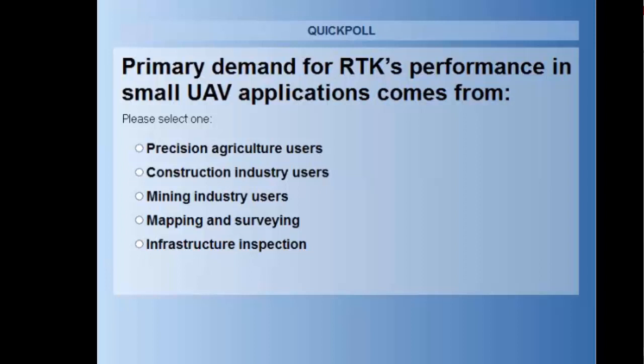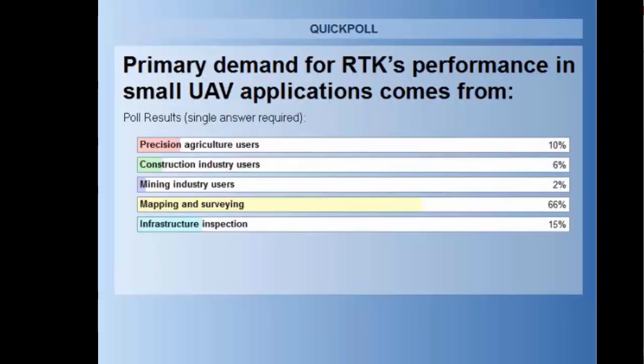On your screen is the second poll question: Primary demand for RTK's performance in small UAV applications comes from — please select one. It looks like 10% say precision agriculture users, 6% construction industry users, 2% mining industry users, 66% mapping and surveying, and 15% infrastructure inspection.